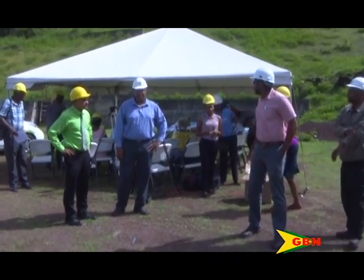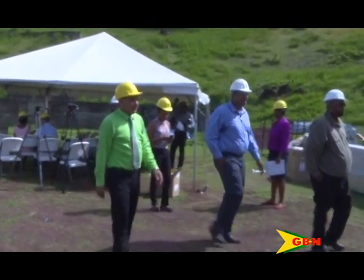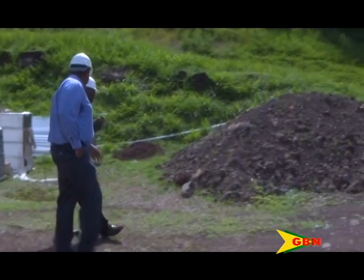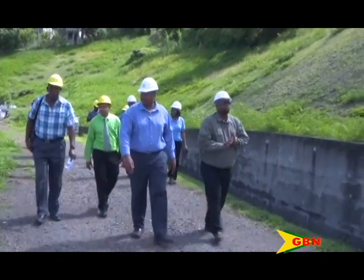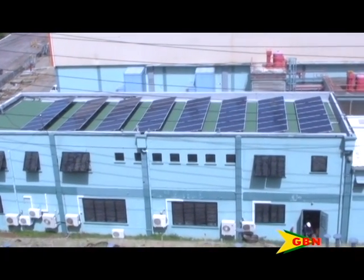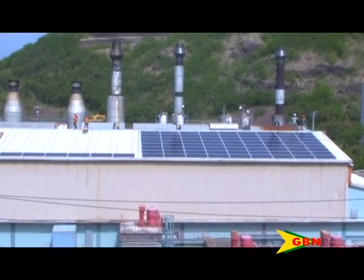Members of the media today were taken on a tour of the country's largest renewable energy project. The multi-million dollar project implemented by the Grenada Electricity Services Limited, Grenlec, was launched last year and is expected to be completed over the next three months. The $6.4 million renewable energy project consists of 11 solar photovoltaic PV installations at Grenlec's facilities in Grand Anse, Quince Park, and Plains, as explained by project manager Kenneth Lalsing.